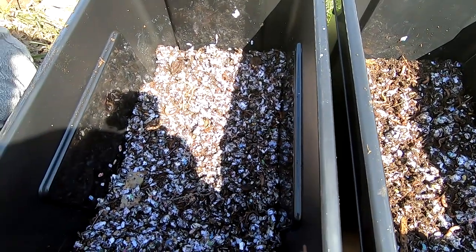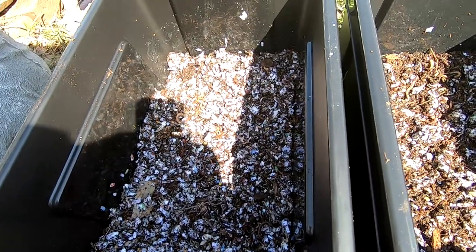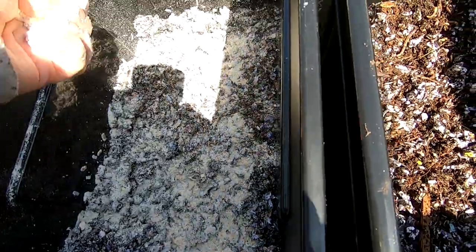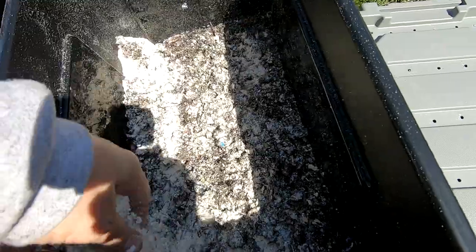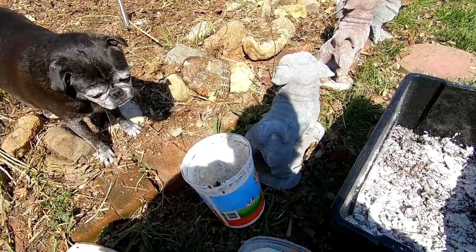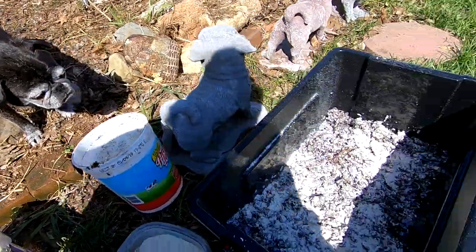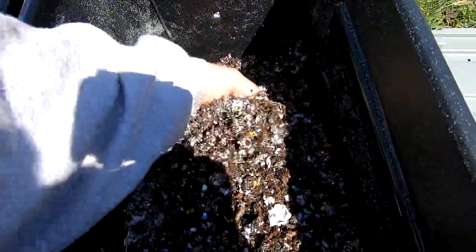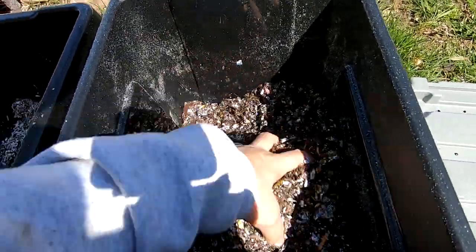The grain feeding is ground-up oatmeal, grits, and cornmeal. There's probably about a half a pound of worms in each one, but since this is brand new bedding with really no food in here at all, I wanted to make sure to give them a good feeding so that they can get going. The grits are already in with the bedding.